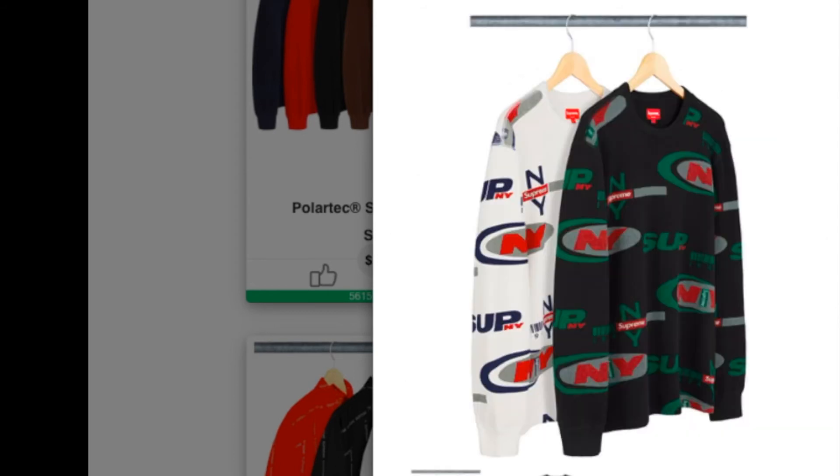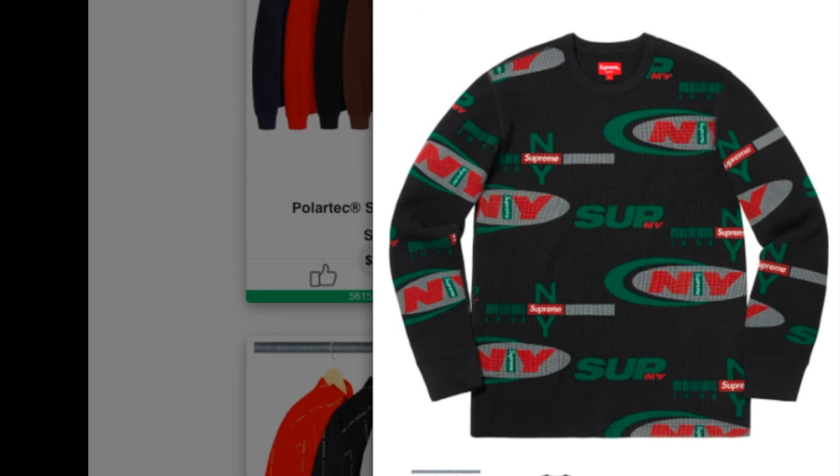Let's check on this one — Supreme NY Waffle Thermal, all cotton long sleeve thermal. This one is retail for $110.